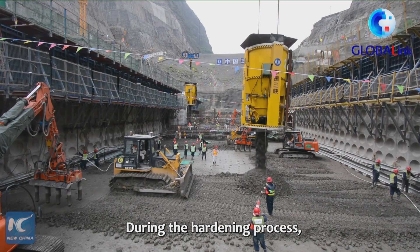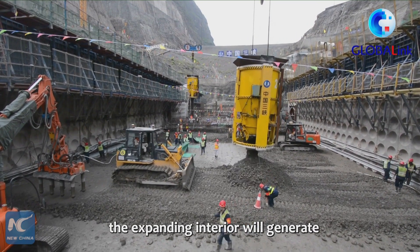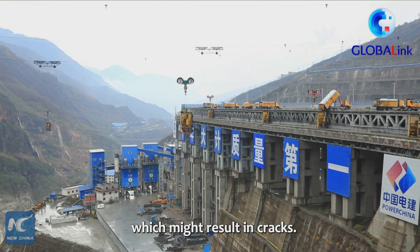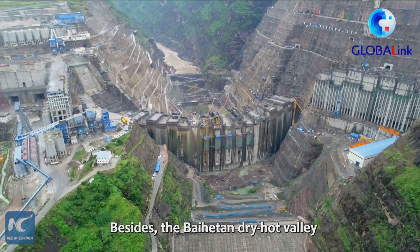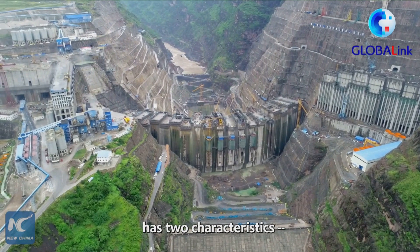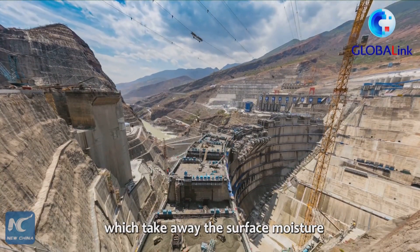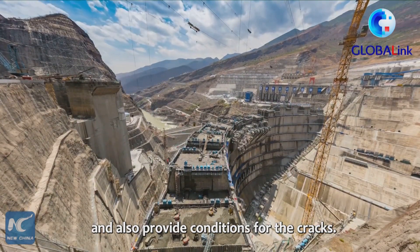During the hardening process, because of heat expansion and contraction, the expanding interior will generate tension on the surface, which might result in cracks. Besides, the Bai He Tan Dry Hot Valley has two characteristics: one is high temperature and the other is strong wind, which take away the surface moisture and also provide conditions for the cracks.